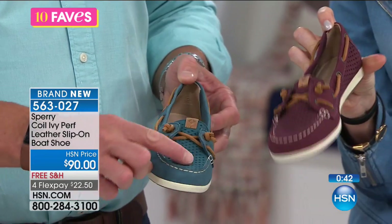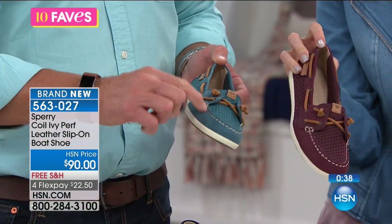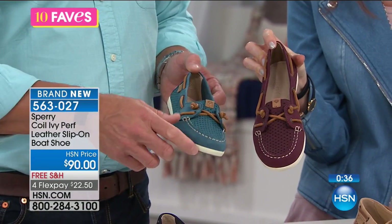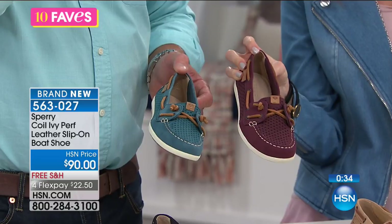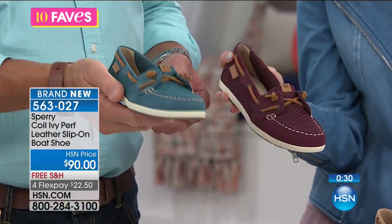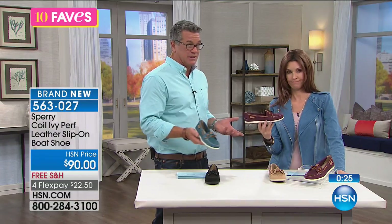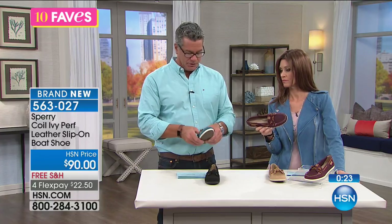I like the contrast stitching they put in there. They don't do it in the black — I like the black to be just all black — but they do it in the colors, and you can see how great it is in the grape or the teal. And again, easy to pack, easy to take with you on a trip. They're great on an airplane or if you're traveling, just slip them on. That's the nice thing about Sperrys — you can just slip them on wherever you go.